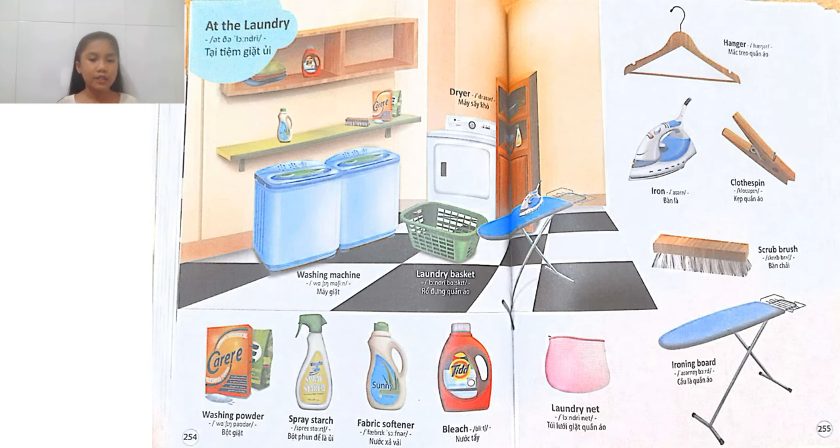First, we have this washing machine. A washing machine is a machine that people use to wash your clothes. Usually in the past, if they don't have the washing machine, they would wash clothes by their hands. But now machines are really good and they also help us with washing.